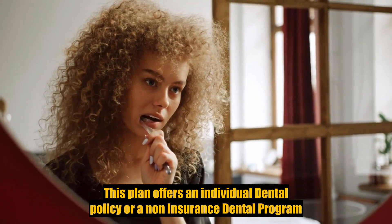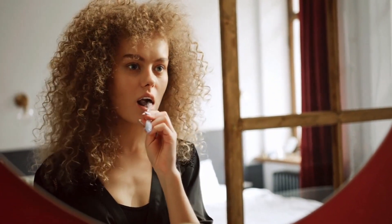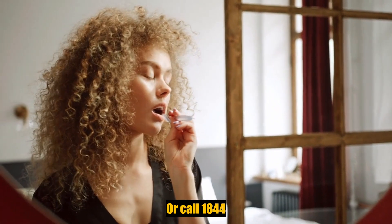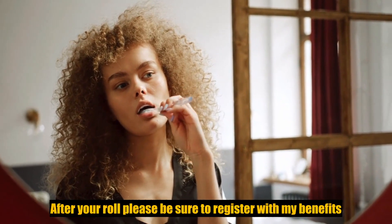This plan offers an individual dental policy or a non-insurance dental program you can take along with you through every life event you experience. For more information, you can visit metlifetakealongdental.com or call 1-844-263-8336. After you enroll, please be sure to register with My Benefits at www.metlife.com/mybenefits.